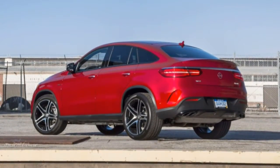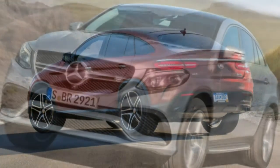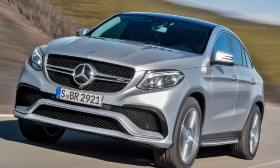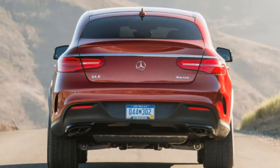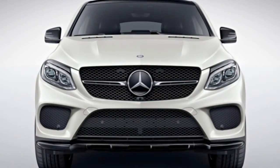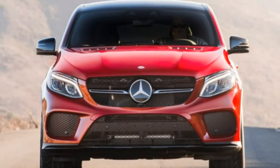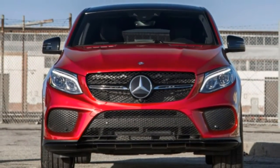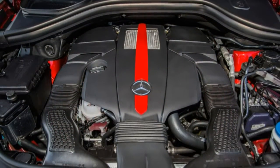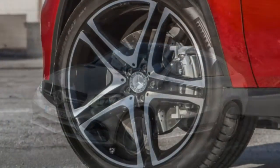Two primary options packages are available for the GLE 43. The Premium 2 package adds heated and cooled front cup holders, interior ambient lighting, illuminated door sills, and a centre pass-through for the rear seat. The Premium 3 package further adds a 360-degree parking camera, front and rear parking sensors, adaptive cruise control, a collision avoidance system, lane departure mitigation, and an automatic parallel parking system. It's a major step-up in price towards the AMG GLE 63 S.